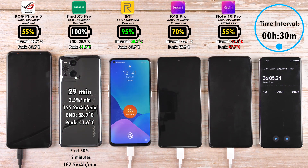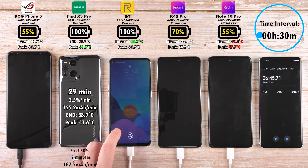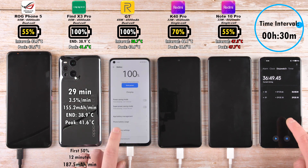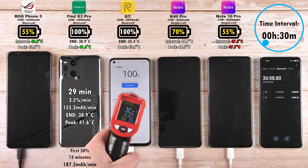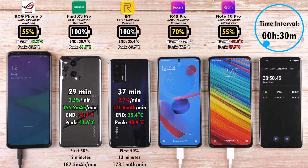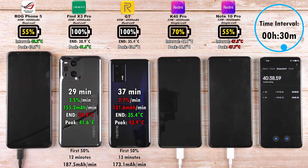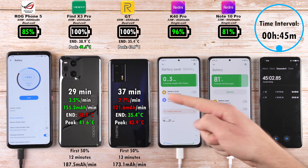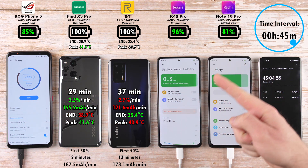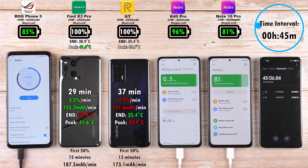After 30 minutes, we have 55% on the ROG Phone 5, same as the Note 10 Pro. After 37 minutes, the Realme GT clocks out, which is pretty impressive, but it has the same wattage block as the Oppo and the same size battery. Can't believe it took 8 minutes longer to do it, but still a great charging time — however, its predecessor, the Realme X50 Pro, did it in 31 minutes, so not much of an improvement this time around.